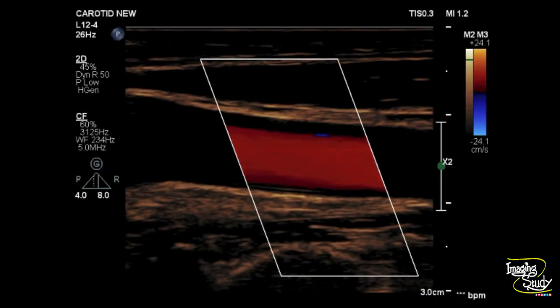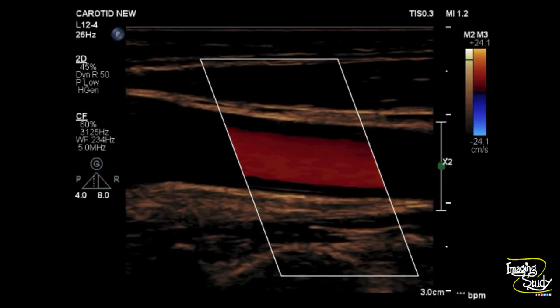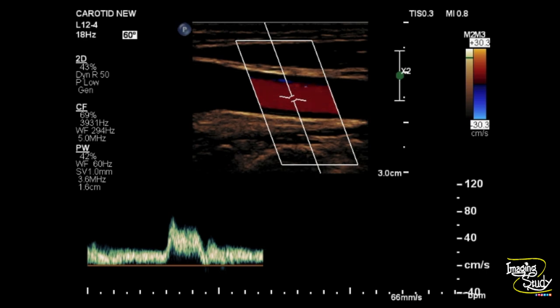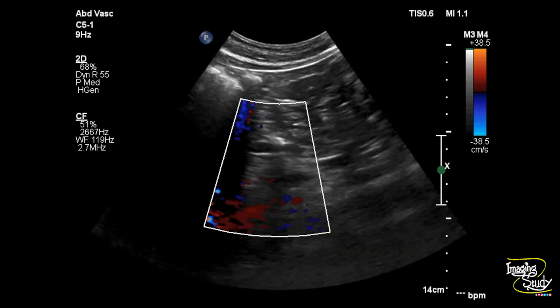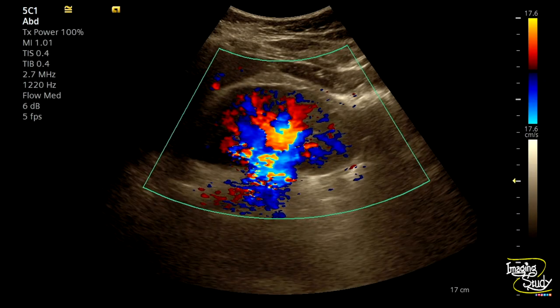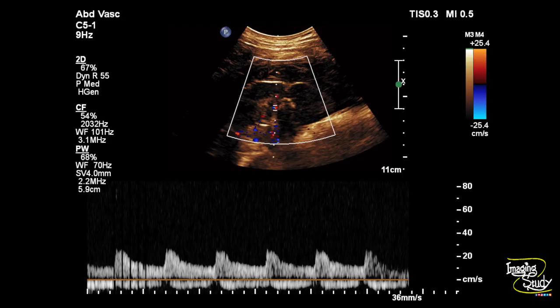Tip number two: if your machine has Doppler functionality, sellers will typically demonstrate the Doppler quality of neck vessels. These are large vessels and all Doppler-enabled machines perform well for common carotid artery Doppler. But if you are a Doppler ultrasound practitioner, you know how difficult it is to get a good renal or infrarenal aortic Doppler. So check the aorta and renal vessels — if your machine can give a good renal arterial spectrum, you are very lucky.